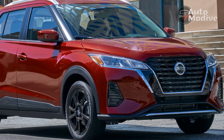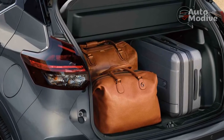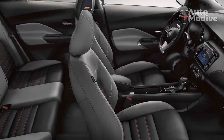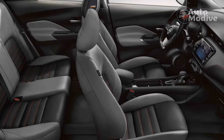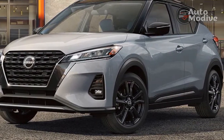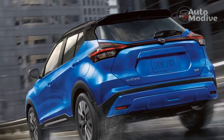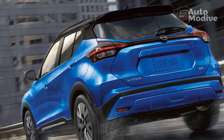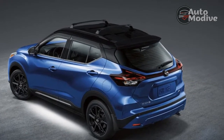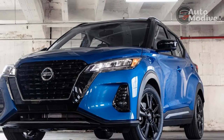As you'd expect, the Kicks is nothing to write home about from a performance standpoint. Its 1.6-liter four-cylinder engine sends 125 horsepower and 115 pound-feet of torque to the front wheels through a continuously variable transmission. It has just enough pep for puttering around town as long as you stay on the throttle, but there's barely enough power to get the Kicks up to speed on highway on-ramps. The Kicks has a relatively athletic suspension for the class, but there is still a lot of body roll, and the numb steering feel makes it hard to gauge what the vehicle is doing in corners.